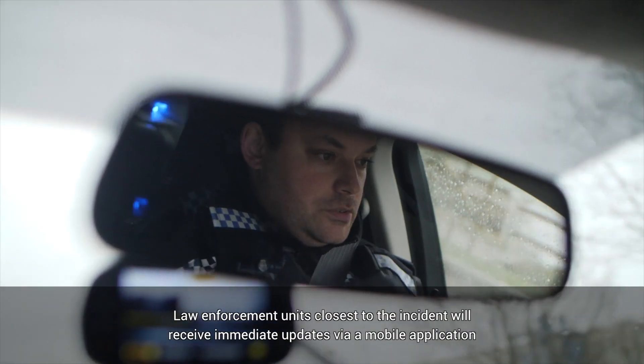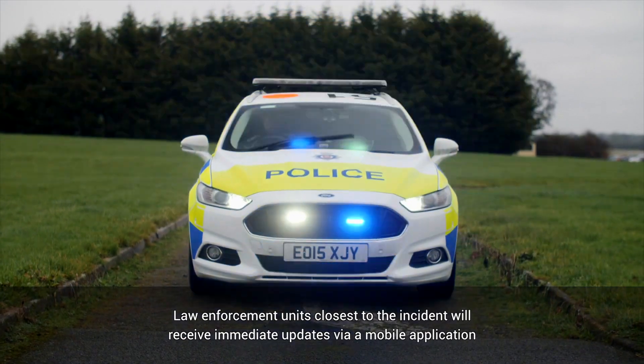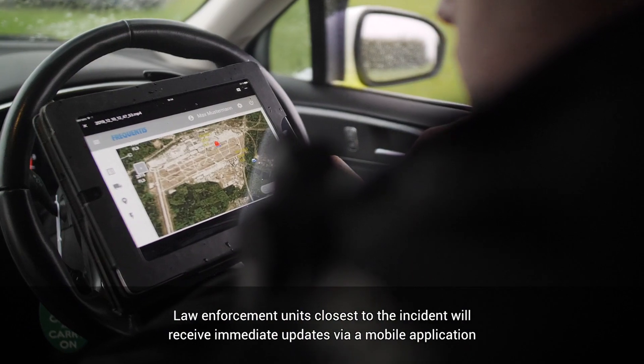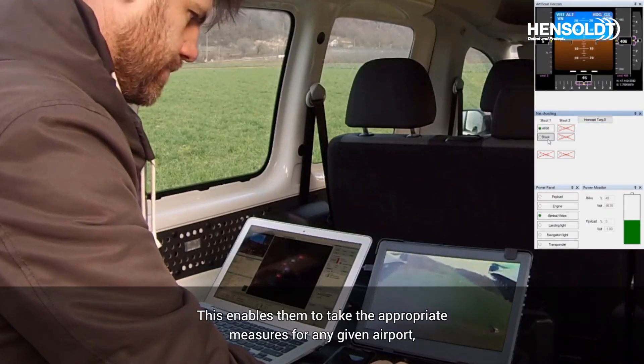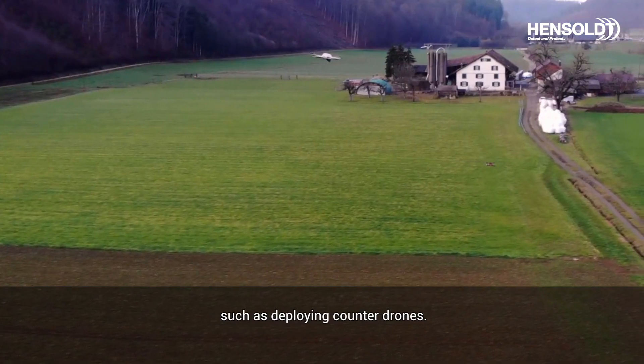Law enforcement units closest to the incident will receive immediate updates via a mobile application. This enables them to take the appropriate measures for any given airport, such as deploying counter drones.